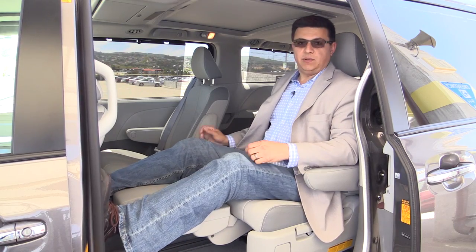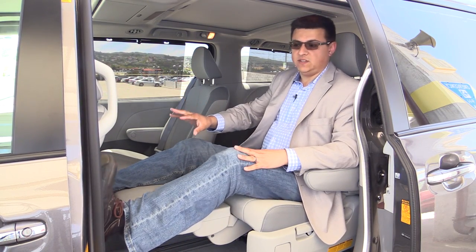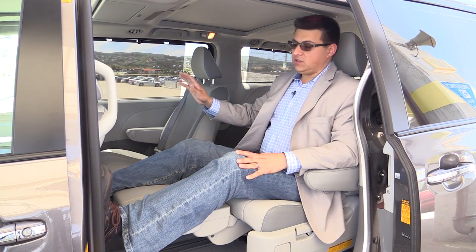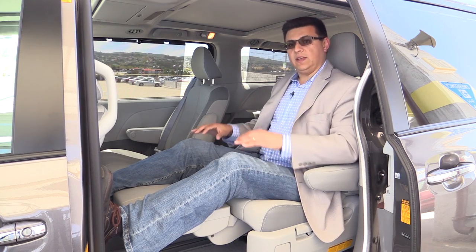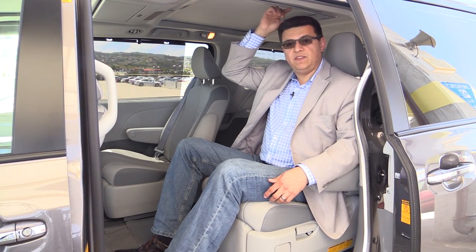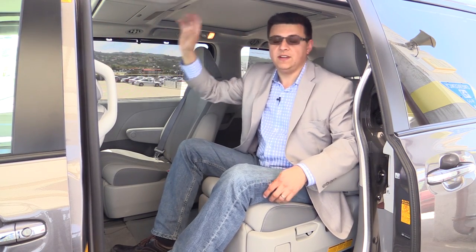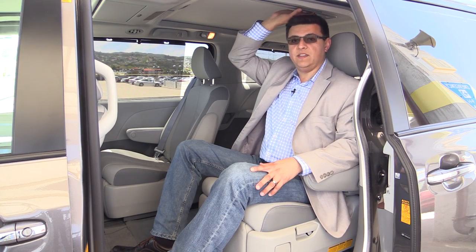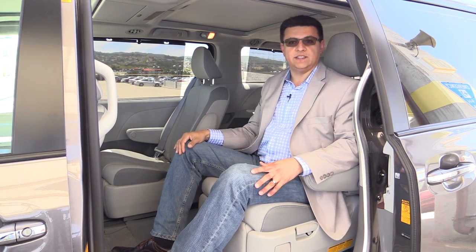We have a reasonable amount of legroom back here. With this seat all the way back in its tracks and the front seat adjusted for me at six feet tall, my shoes are touching that front seat back. But if you pushed that front seat further forward, you could fit a six-foot-five person in the back with their legs on the ottoman. That six-foot-five person does have a little bit of trouble fitting in our sunroof-equipped model, however. We have a sunroof up front and a sunroof for the second row, and it really does cut down on headroom.